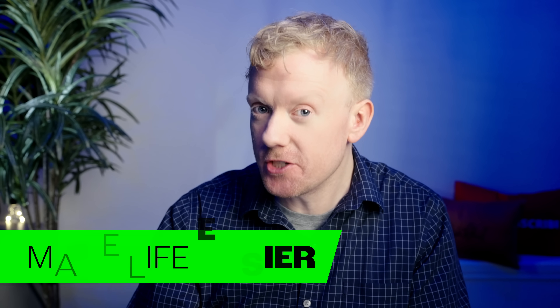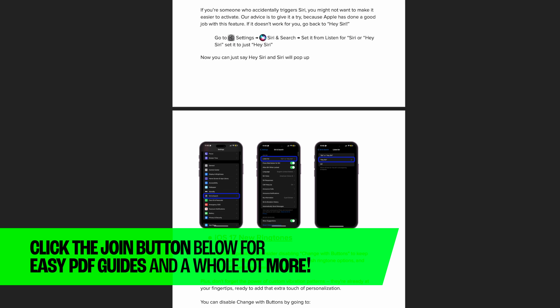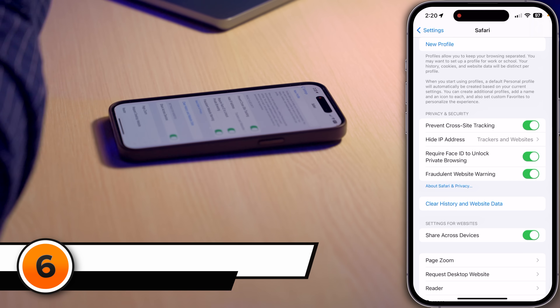Whenever we record a video like this, we get comments from people who say we're going too fast or too slow. So we've put together a free PDF guide with every setting we talk about in this video so you can follow along at your own pace. All you need to do is join the Pay It Forward YouTube channel by clicking the join button below the video.